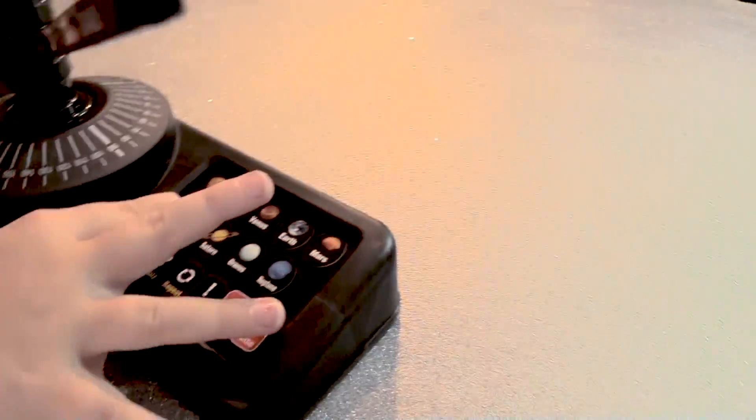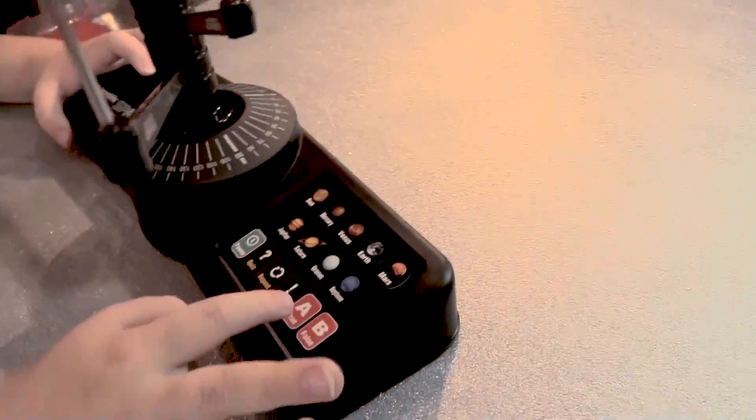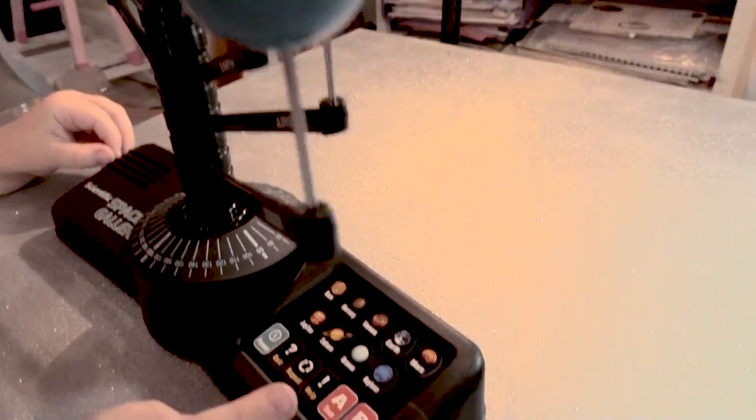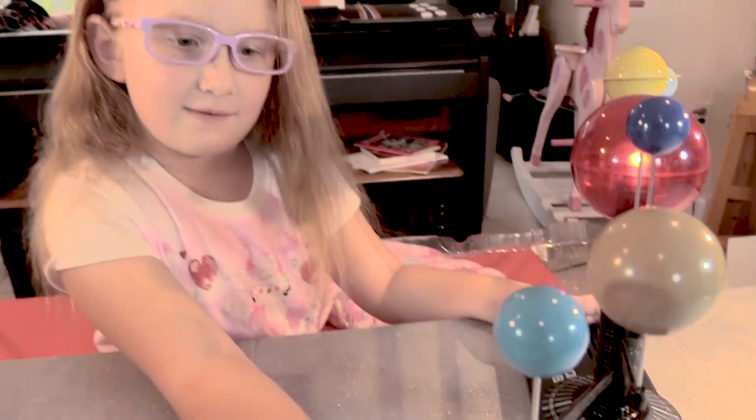Let me press it. It looks like a hamburger. This is the planet Jupiter! Let's try this. This is the planet Mars.